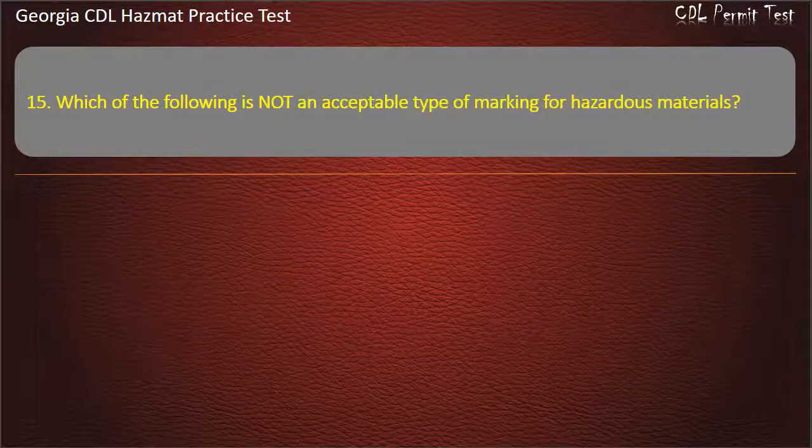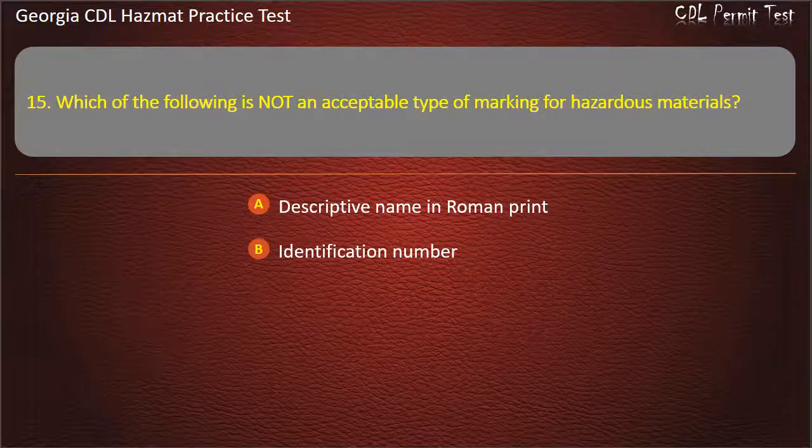Question 15. Which of the following is not an acceptable type of marking for hazardous materials? Options: Descriptive name in Roman print; Identification number; UN marks; Name in italics. Answer: Name in italics.